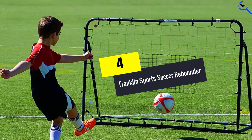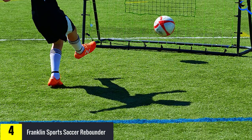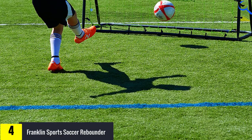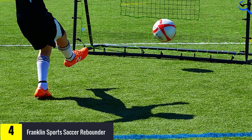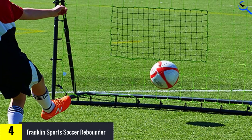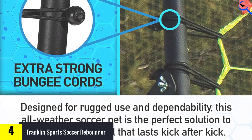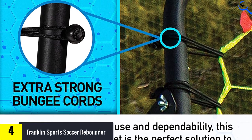Moving on at number 4, we have the Franklin Sports Soccer Rebounder. The Franklin Sports Soccer Rebounder is the simplest soccer wall rebounder that made the cut. But for what it lacks in complexity, it more than makes up for in durability. This is one of the only rebounders on our list that's built to be outside and stay outside, thanks to its black powder-coated steel construction.